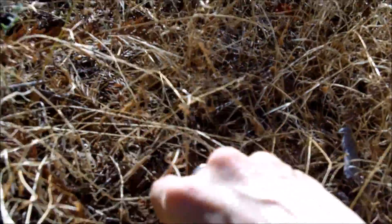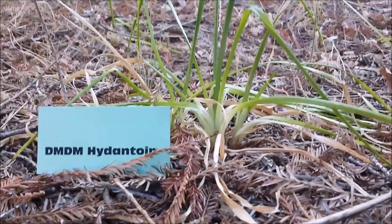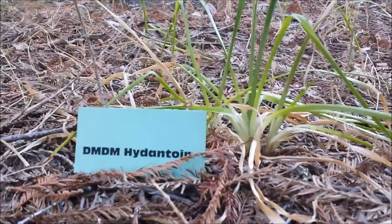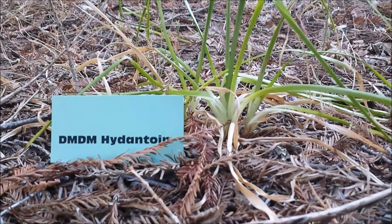I'm just going to take my glove off. I don't think I should have touched those parabens. Here's some DMDM hydantoin. That just rolls right off the tongue. This one is known to be an immune toxicant. It can be an allergen. It might even be cancer causing. Nobody's really even sure.